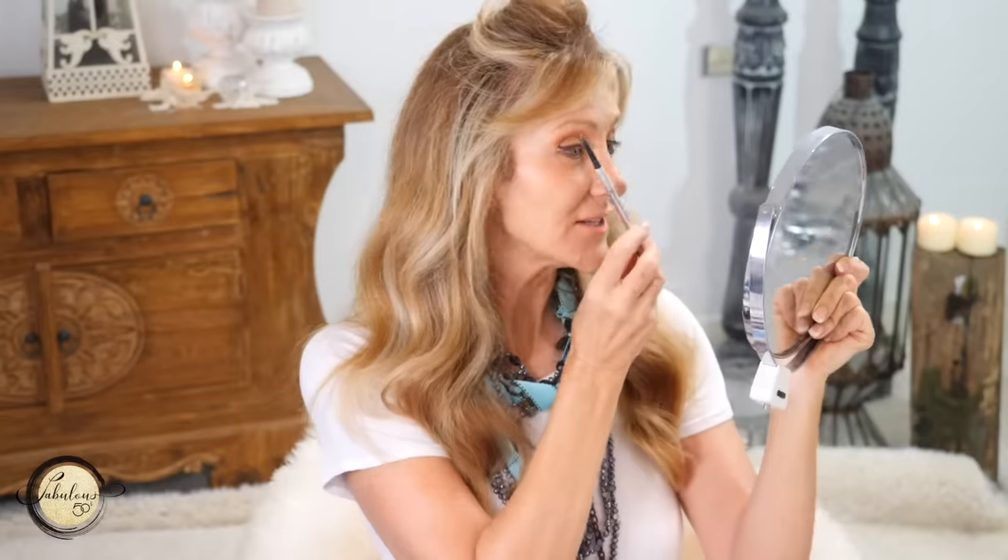Those two points give you the symmetry of your face and the perfect measurements for your eyebrow placement. You can see I've got a gap between those points with no eyebrows — on the other side it makes a big difference when there's something there, as it puts everything more in proportion.